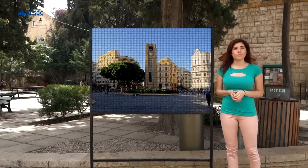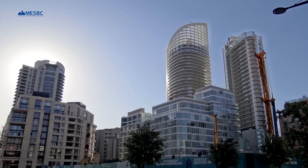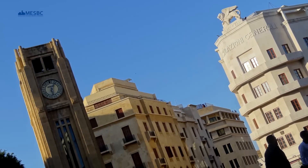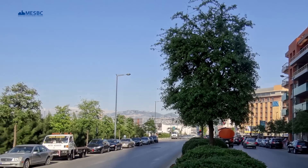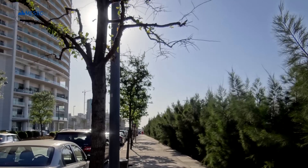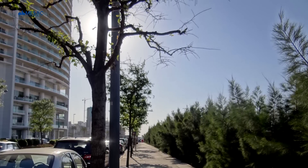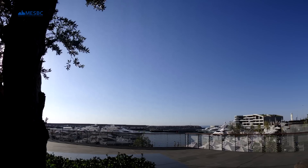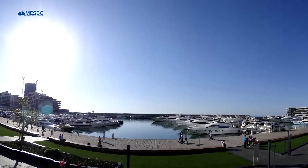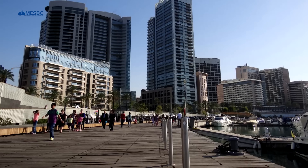Let's check him out! We'll launch a tour here at Zeytuna Bay, home of the yachts. This modern area is a great place to grab a bite, or drink, or just go for a stroll by the water.